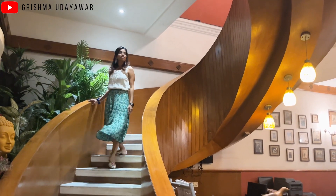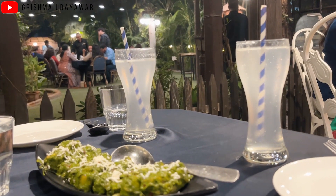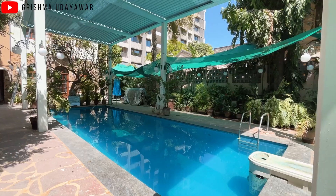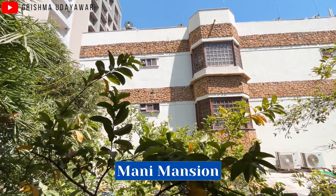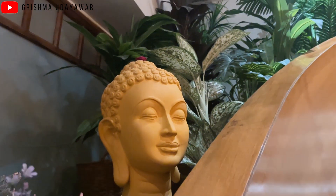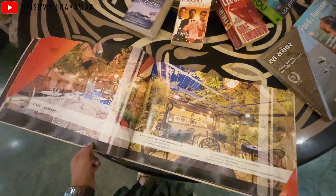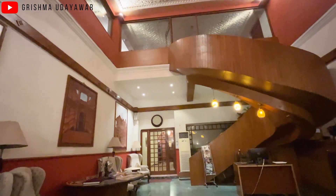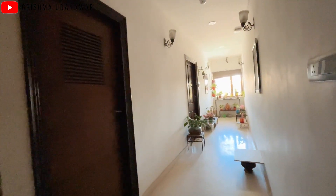Let me take you on a tour of a mansion which is 100 years old, now converted into a boutique hotel. Welcome to Mani Mansion here in Ahmedabad. What's up guys, it's Grishma and welcome to my channel and welcome from Mani Mansion here in Ahmedabad. I am here for two days and I've opted for this property to stay in. This is a 100 year old mansion converted to a boutique hotel — a heritage hotel — and I am super excited to explore and stay here.